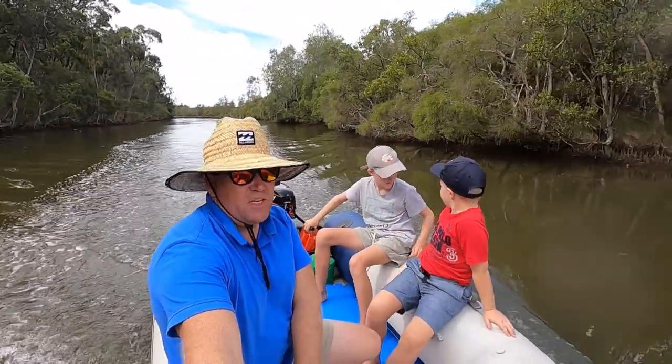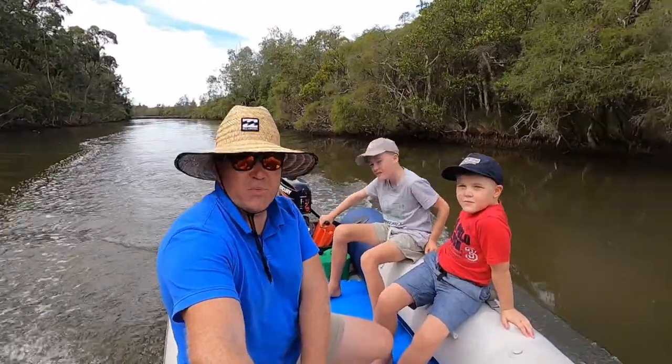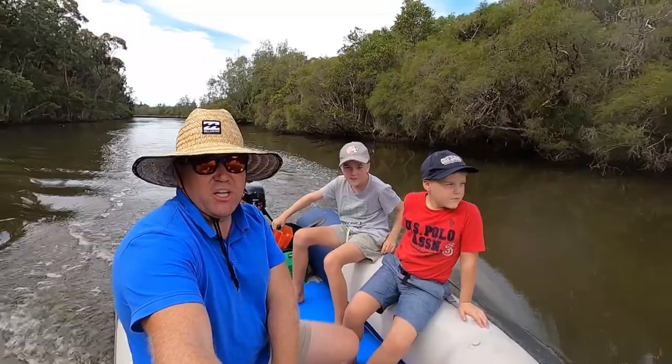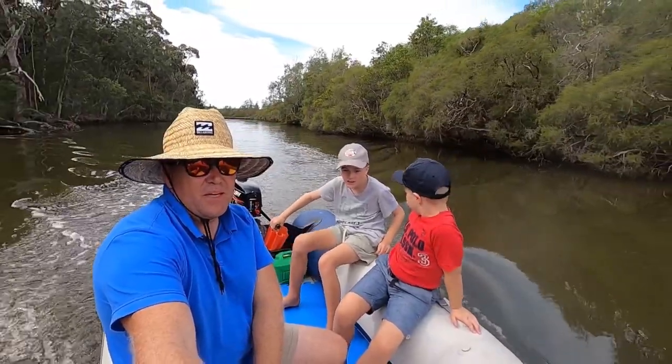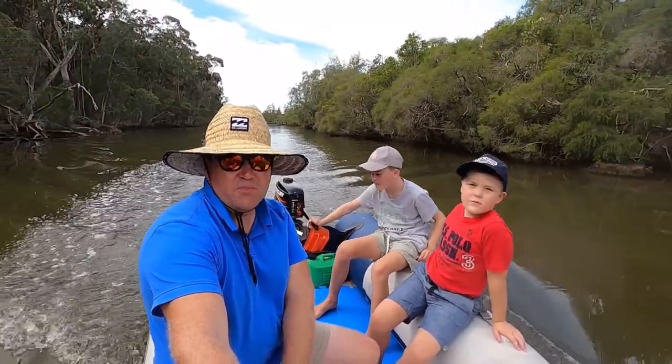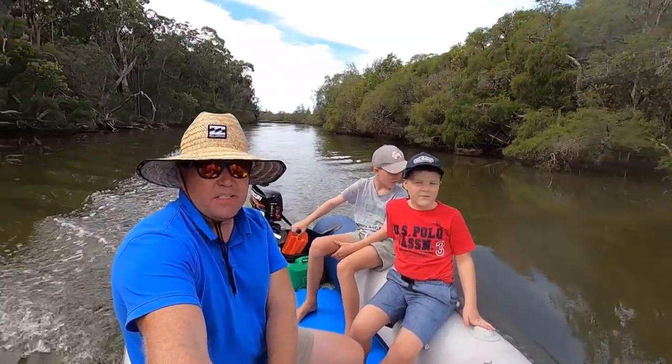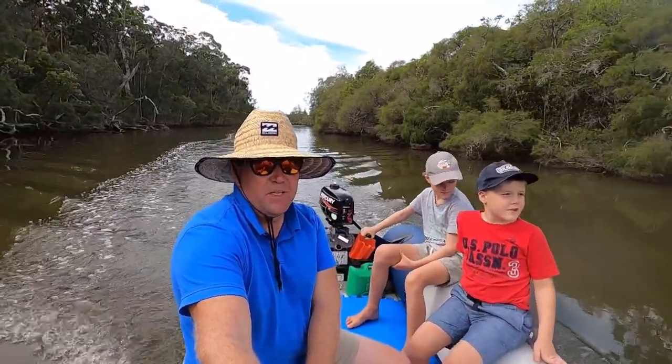We're heading up Kilban Creek here — I'm not sure if that's the actual name, I'll have to look that up. It was a little bit shallow under that water pipe that came across, but once we're another 50 metres beyond that water pipe, it deepens out again. Let's continue up the creek and see.